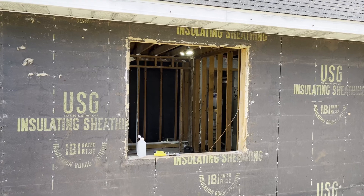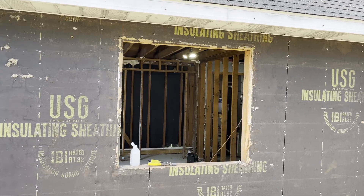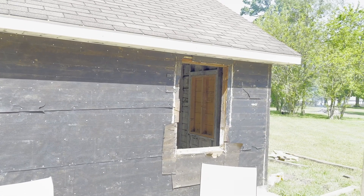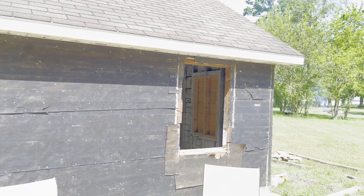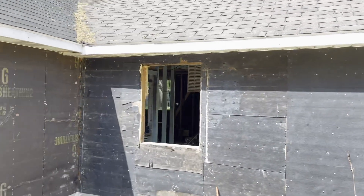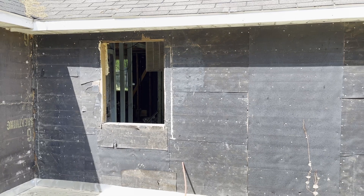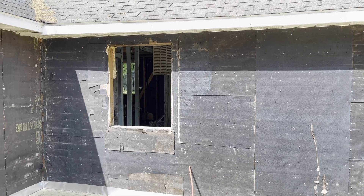We will start off by framing these windows out, then we're going to put 5/8 plywood on the outside of that. We'll do that to this window and we'll do it to that window. After we complete that, we will finish cutting the hole out to put the sliding glass door, and we'll see if we get that far today.